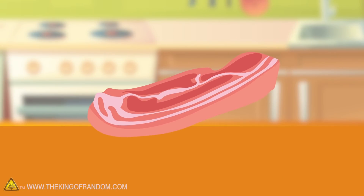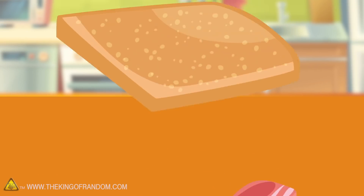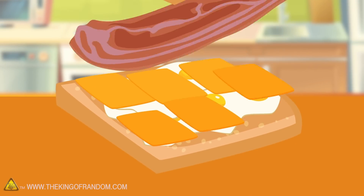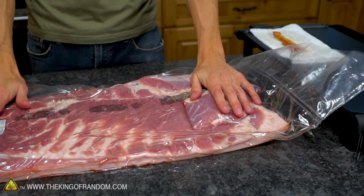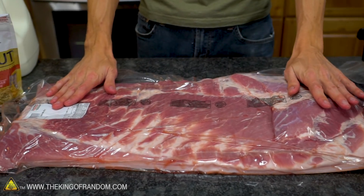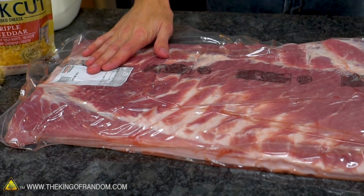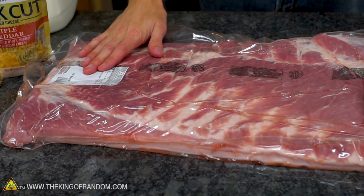Here's the basic idea: we're going to see if we can take a slice of pork belly cut the wrong direction to make a giant piece of bacon. Bacon is cut from pork belly — this right here is pork belly, about as big as I can get my hands on. Normally when you're making bacon you'll cure it, smoke it, and then cut it up into strips like this.